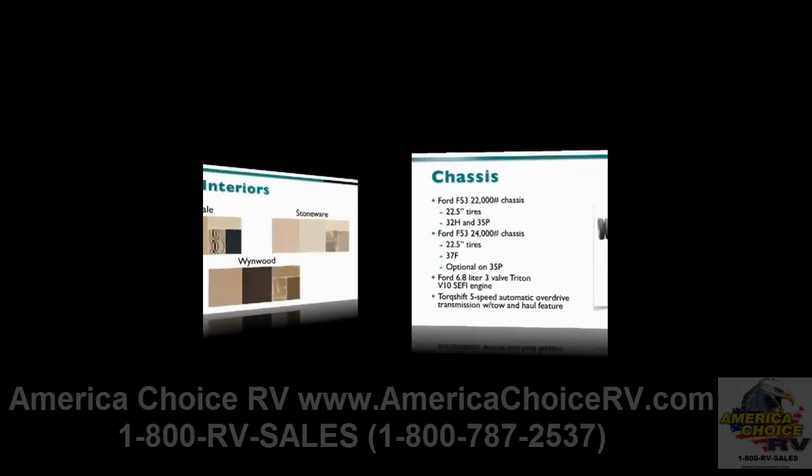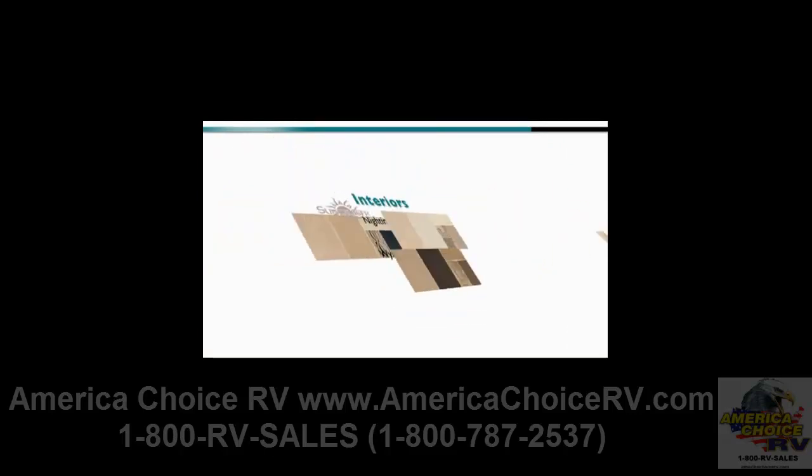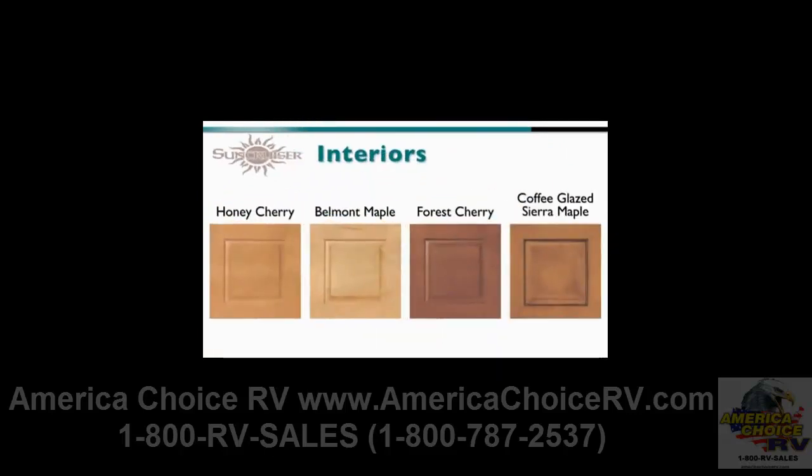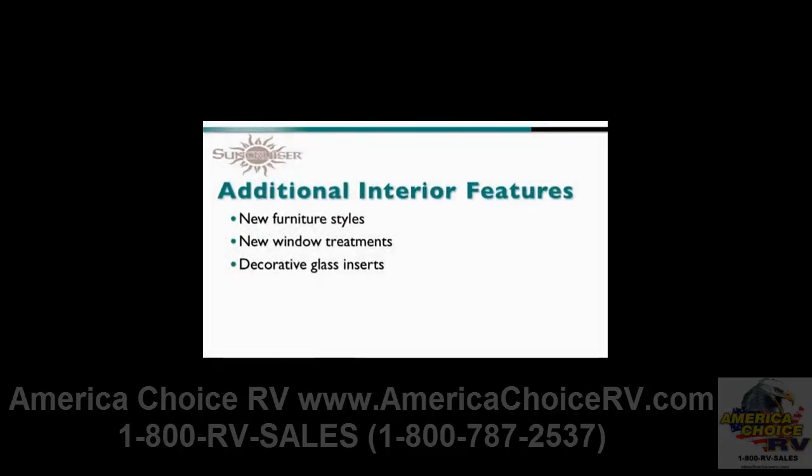2011 brings three interior colors — Nightingale, Stoneware, and Wynwood — and four wood colors: Honey Cherry, Belmont Maple, Forest Cherry, and Coffee Glaze Sierra Maple. Additional interior features also include new furniture styles, new window treatments, and decorative glass inserts.